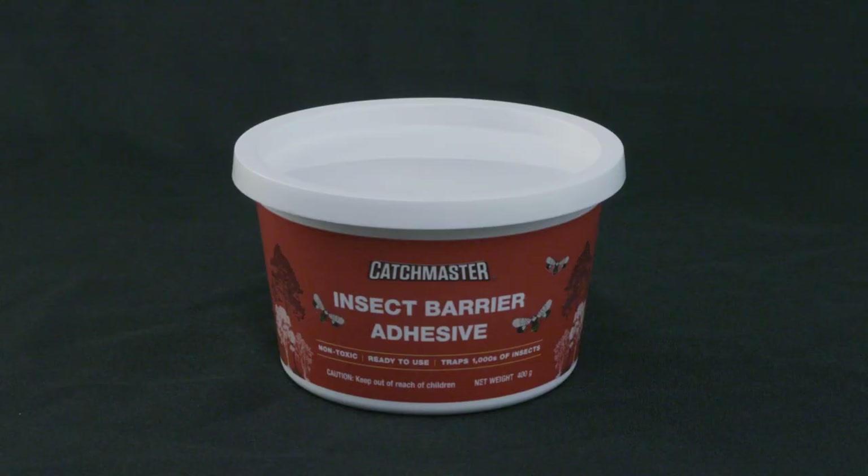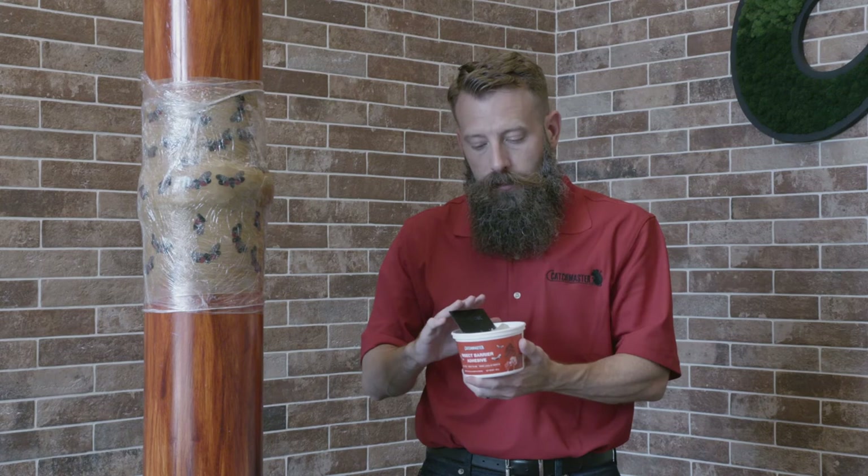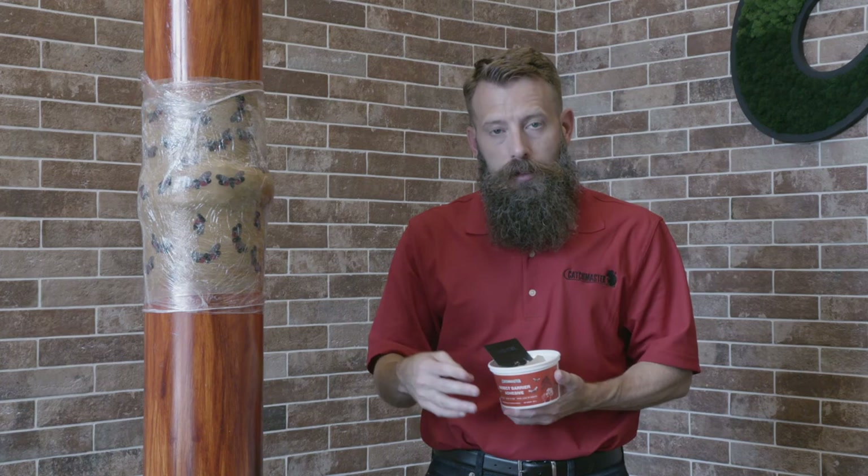Our insect barrier adhesive comes in a 400 gram tub and contains a soft spreadable adhesive that has been specially formulated to stand up to the effects of weather, including the sun and the rain. This product is great for DIYers looking to protect their trees. To deploy the insect barrier adhesive, you'll need a spreader as well as plastic wrap. In this example we're using packaging wrap; however, the type of wrap you find in the kitchen will work just as well.